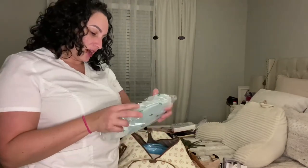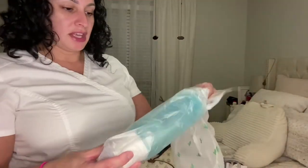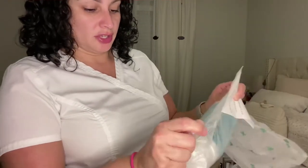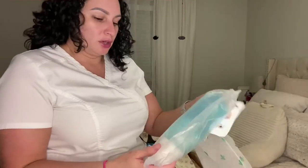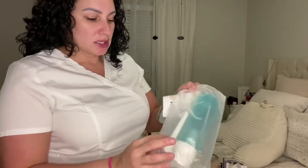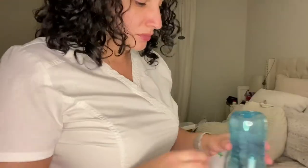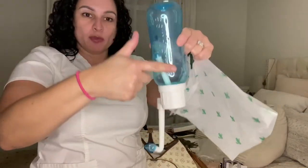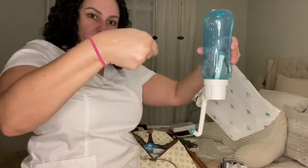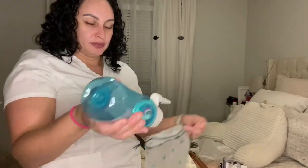I also found this portable bidet. I'm not going to open the bottle. Basically you put water in here — a little soapy water or clear water, whatever you prefer — and this little spout faces up. You fill it with warm soapy water, put it underneath, squeeze, and you're able to clean yourself when you have your faja on.